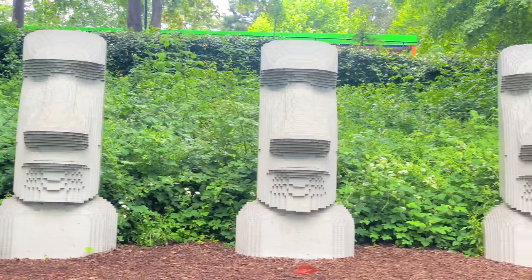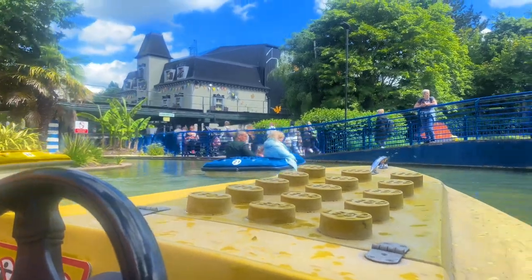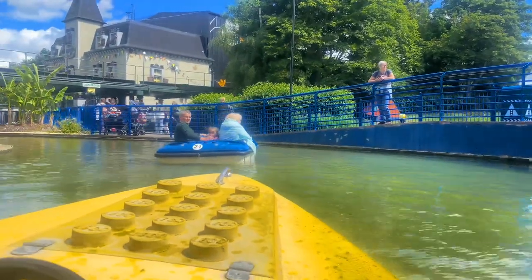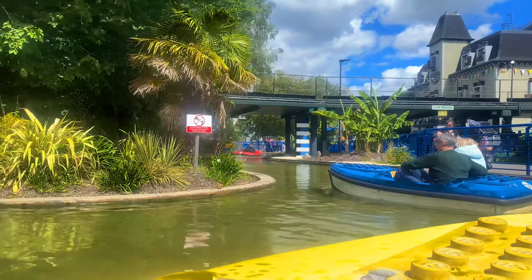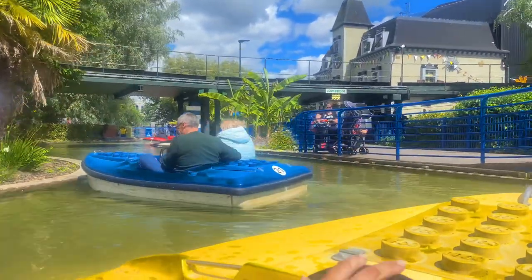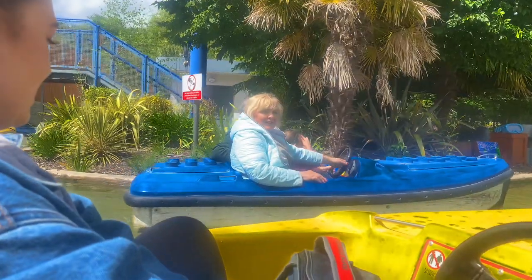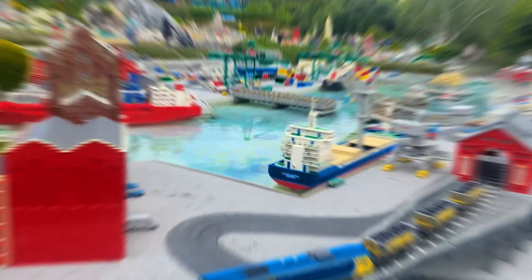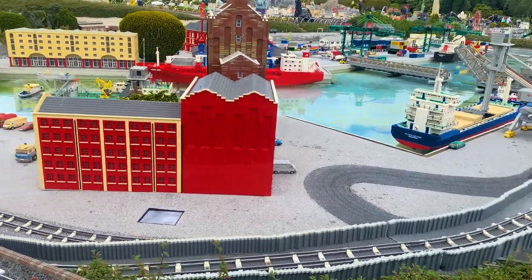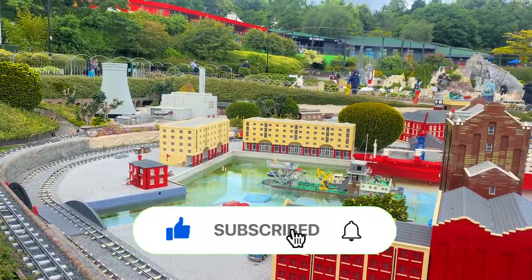It might seem there's not that much in this video, but surprisingly we were there for six hours in total and as the park shut at five o'clock we didn't actually get to see all the different areas — I guess that's a good thing as I definitely want to go back. My conclusion is that it was way better than I was expecting and I did actually enjoy myself. You do pay a premium — I think it was about 35 pound for an adult ticket — but I wouldn't mind paying that. If I was to score Legoland out of ten I'd probably give it an eight. Thanks for watching!